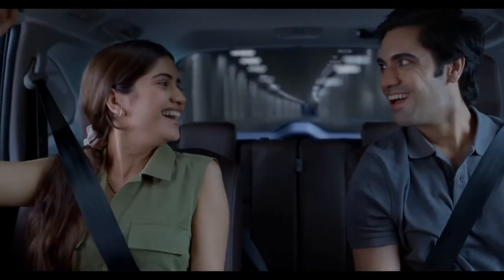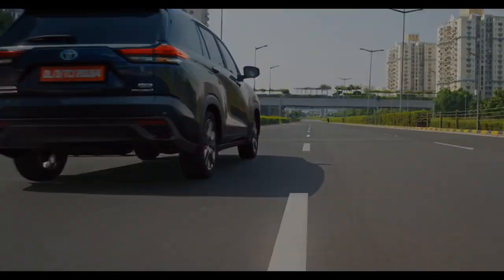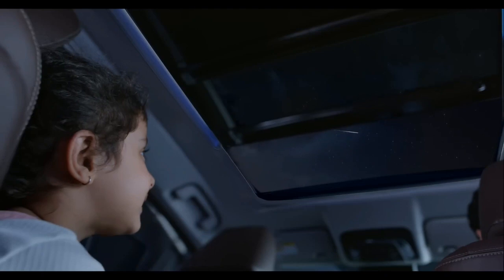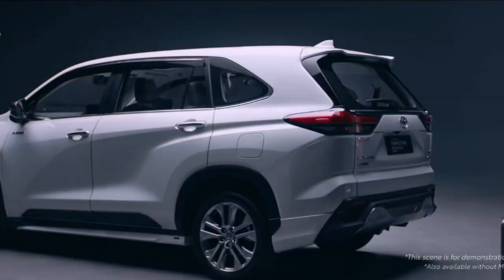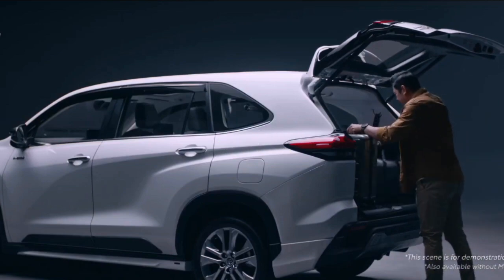Therefore, the overall driving dynamics will be almost the same — almost, not exactly the same, and I'll tell you why further. Now looking at dimensions, both are exactly the same. They even have the same cabin space and the same 52-liter fuel tank capacity. However, the boot space in the Invicto is 239 liters, whereas the Innova HyCross offers a bigger 300-liter boot space with all three rows up.